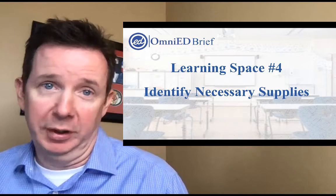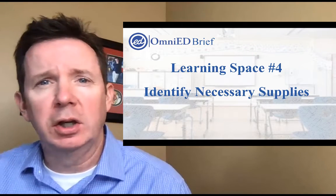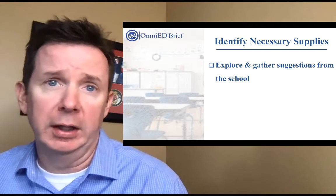Well hello and welcome to another OmniEd Brief. My name is Sean Smith and for this short few minutes we're going to take a look at learning spaces, particularly in terms of those necessary supplies for hybrid and fully online learning.